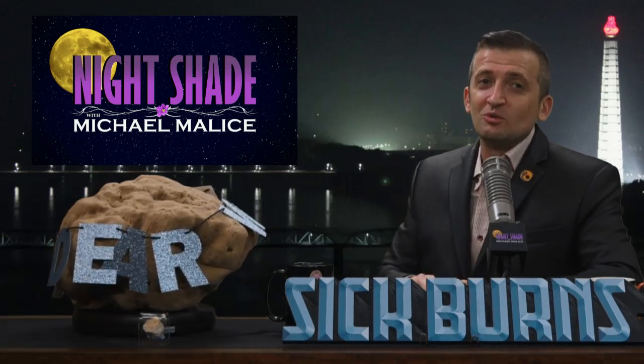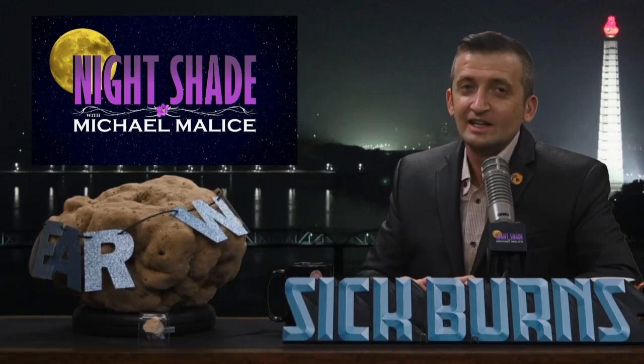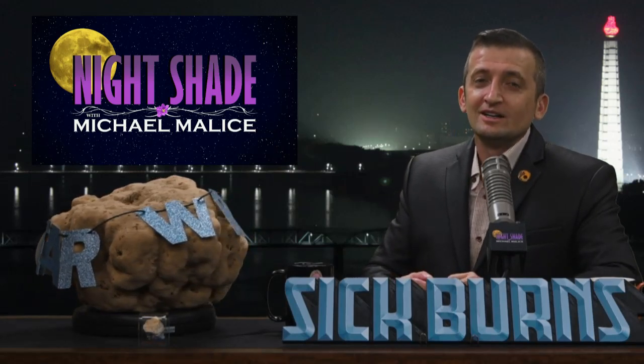It's time for a segment we all know and love very much. It's time for God's Mistakes.